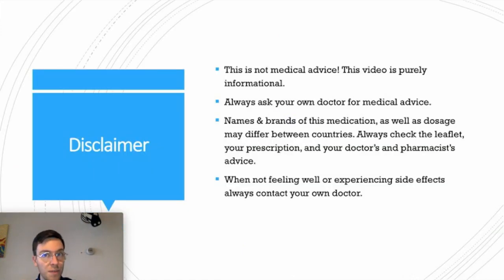First I always start with a little disclaimer. This video is meant purely informational and is not meant as medical advice, so always contact your doctor if you're looking for medical advice.